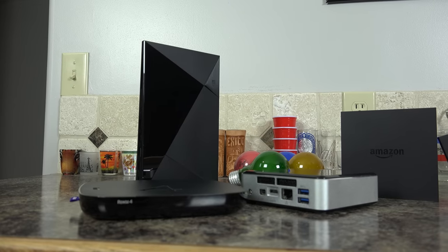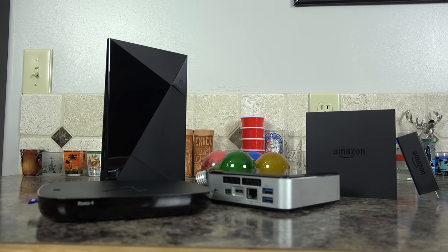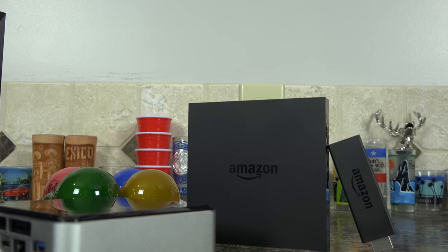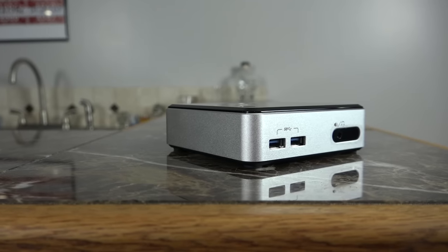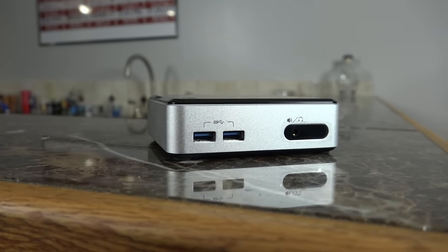To start things off, yes, I know this array of media players does not cover every single option available today. However, I do feel as if it covers almost all of the most popular devices. This includes the Nvidia Shield, the newest Fire TV and the Fire Stick, Roku 4, the Xbox One, and finally the Intel NUC, which was graciously provided to me by Abhe from Dallas, Texas, who is a loyal subscriber to BuyMyBits.